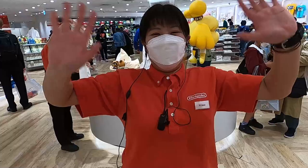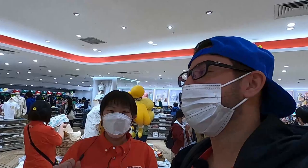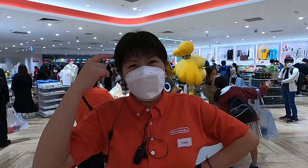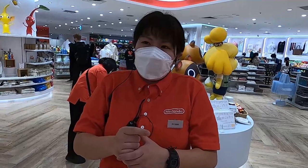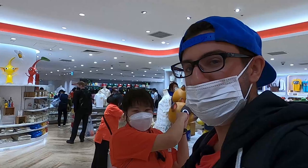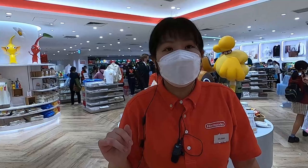I met this Nintendo employee over here. Her name is Miki. Very enthusiastic Nintendo employee! What is your favorite Nintendo character? Her favorite is Mario. My favorite is Ness — yeah, the guy with the yo-yo from Super Smash Brothers. This store opened just last week. Thank you so much, arigatou gozaimasu!